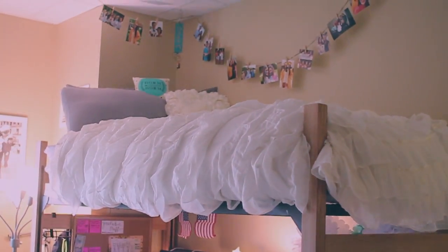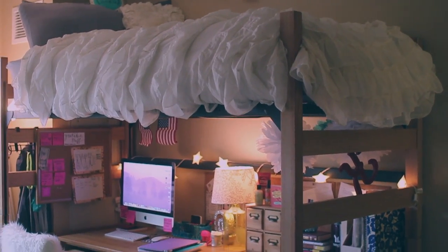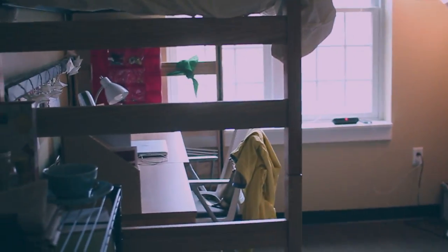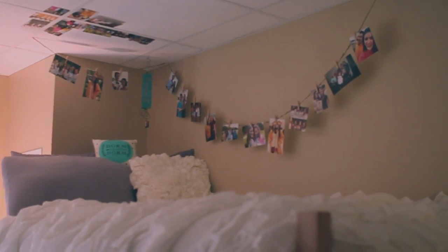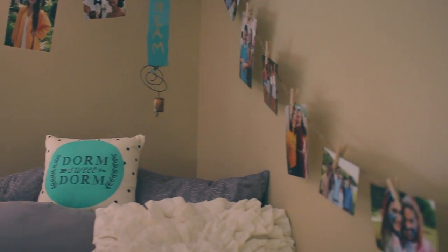From there we have my lofted bed which is at the highest setting possible. It's so high up because I wanted my desk to fit nicely underneath, and it just opened up the room — I have so much more space. Over here Hannah did the same thing with her bed. I'm currently literally holding the camera up as high as I can possibly go, so I climbed up onto my bed to give you guys a better look.